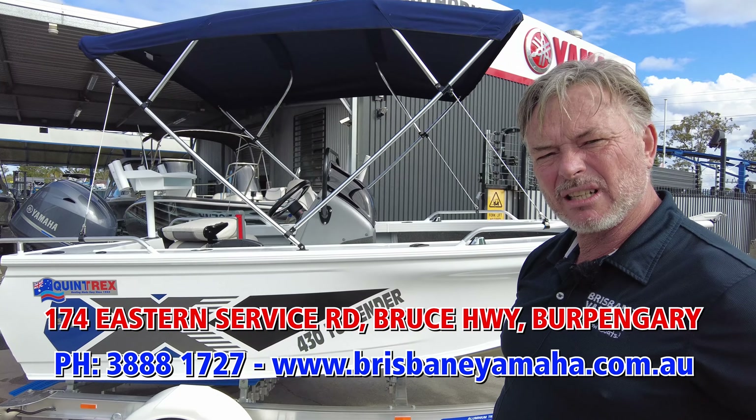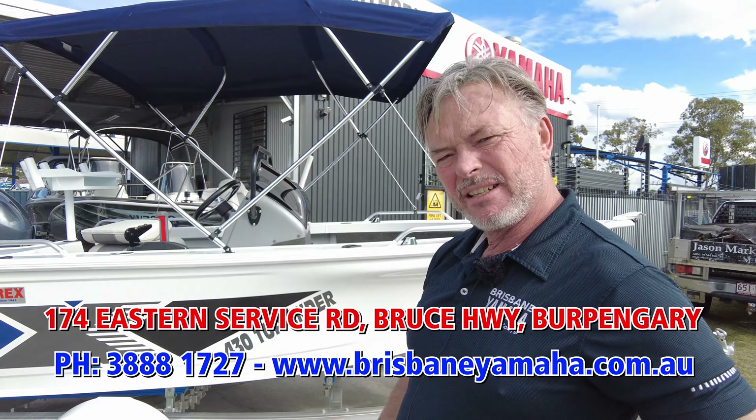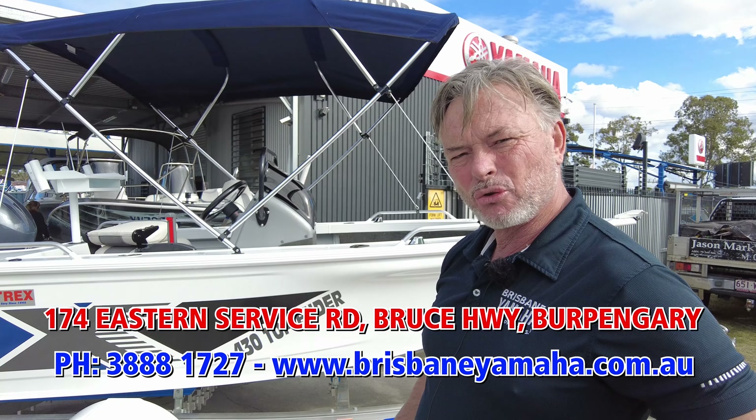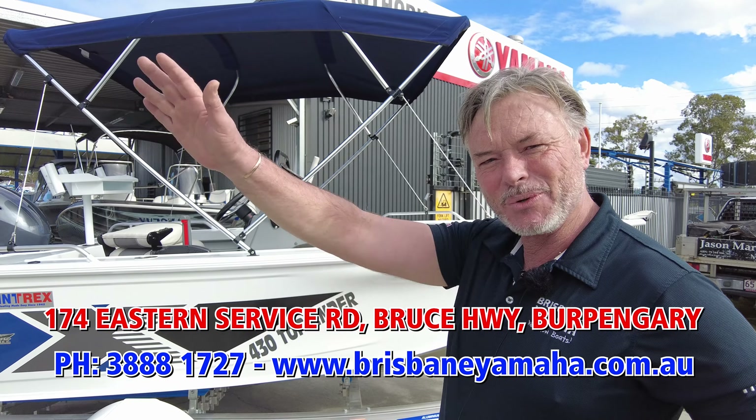We've always at Brisbane Yamaha been known for great deals, and if you're looking for a deal on one of the new Quintrex models, I'm going to put the whole range in the water as they come through. Don't forget to call the team at Brisbane Yamaha on 3888 1727, and we'll see you on the water.